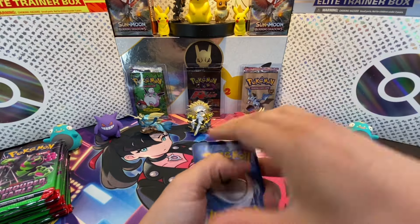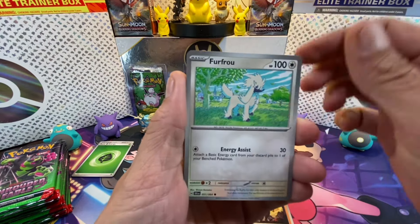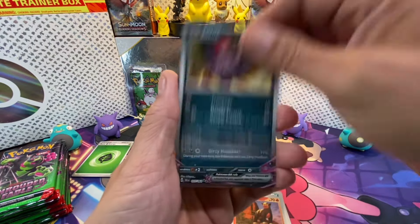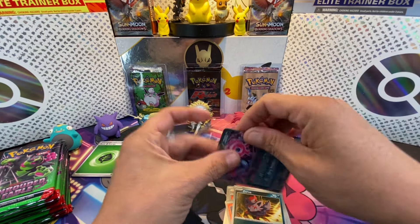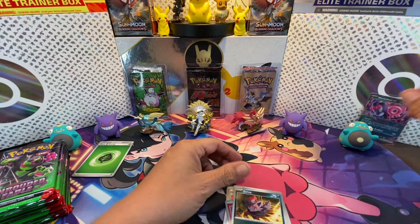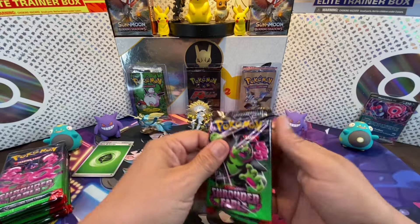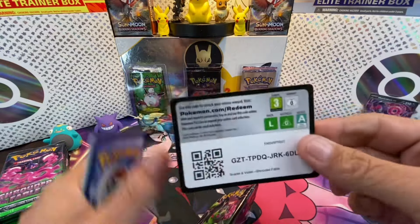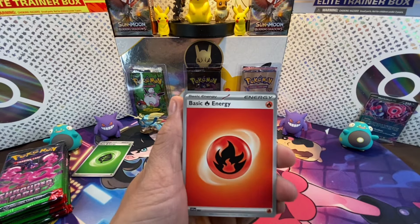First pack of Shrouded Fable — check it out, we got a hollow energy! My conspiracy theory is that they realized the pull rates were too high, so they let the EX promo boxes go. But since you get more cards together in bundles and ETBs at cheaper prices, they decided to redistribute the cards or hold them back somehow, because I've seen a really big dip in pull rates.